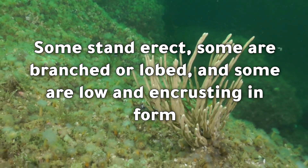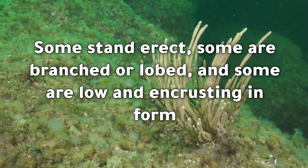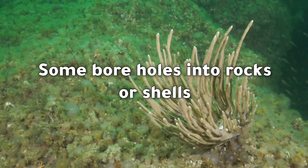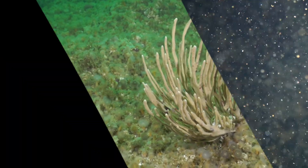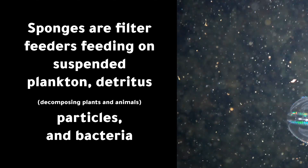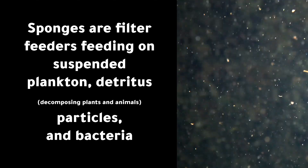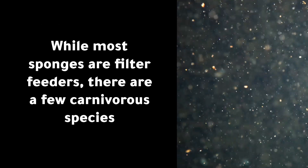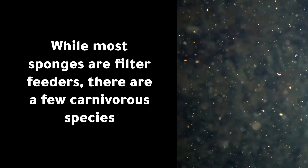Almost all sponges are asymmetrical. Sponges can be colorful or drab. Some stand erect, some are branched or lobed, and some are low and encrusting in form. Some bore holes into rocks or shells. Sponges are filter feeders, feeding on suspended plankton, detritus particles, and bacteria. While most sponges are filter feeders, there are a few carnivorous species.